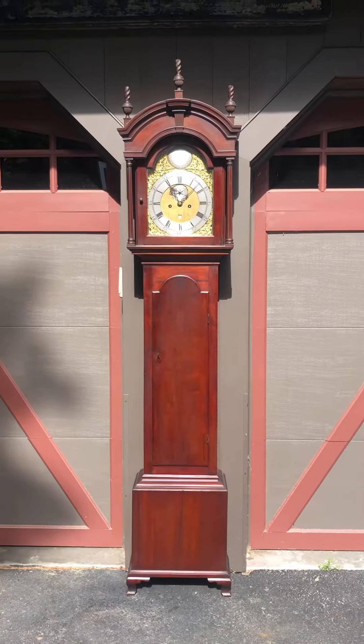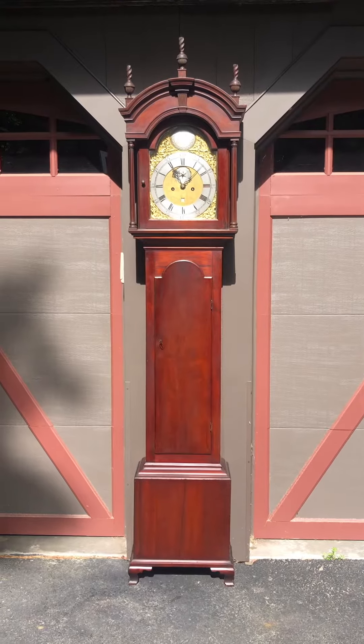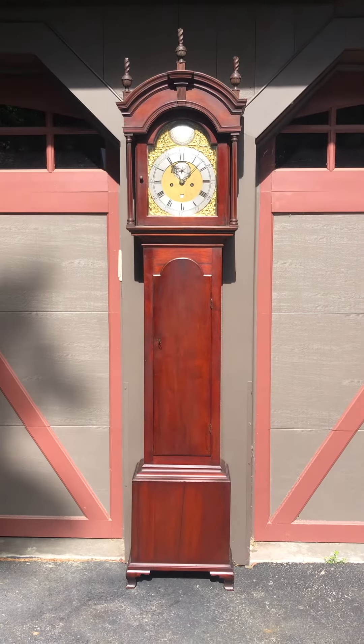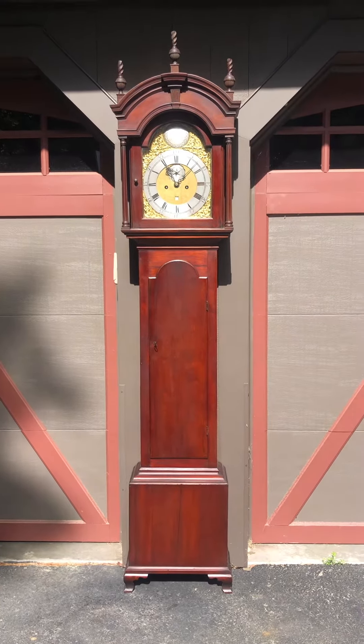I'm Sean Delaney with Delaney Antique Clocks, and today we have a very special Rhode Island clock made in Providence, Rhode Island by Edward Spaulding. He worked in Providence from 1766 to 1785, and I date this beautiful clock at 1770.